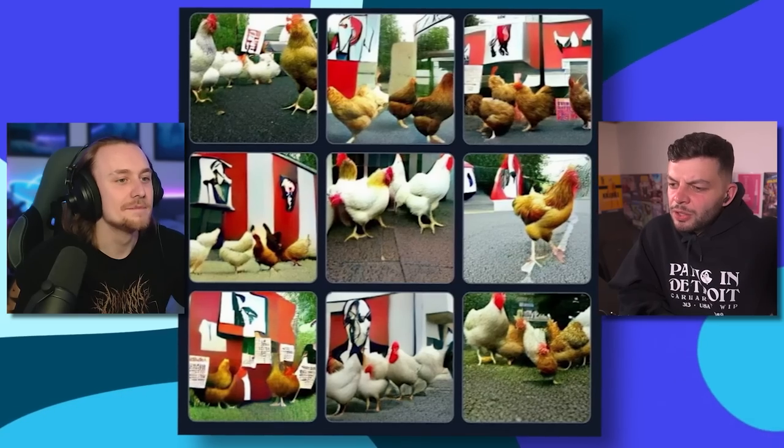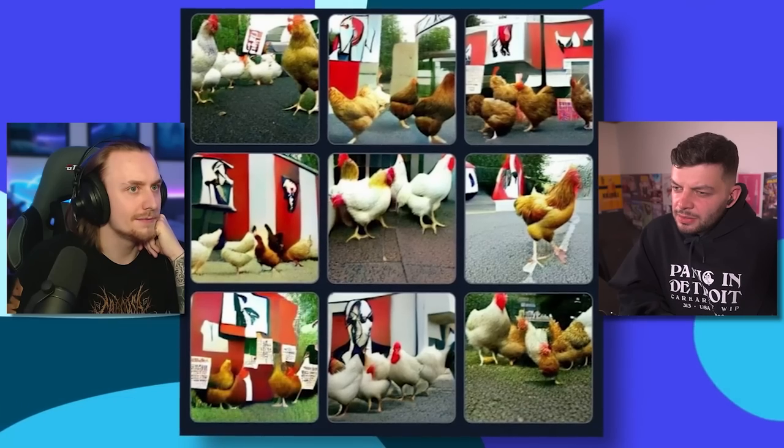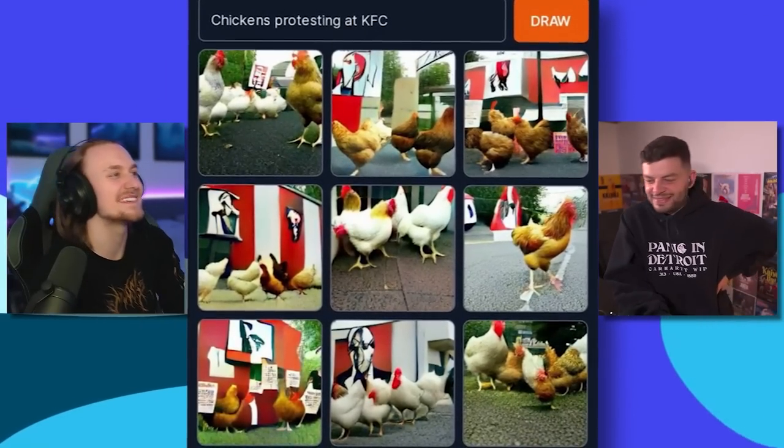Chickens protesting KFC. Are they just in the drive-through? There are cars around. I think they're protesting — it looks like there's signs they're holding up in the bottom left. I'm going to go with the protest. Chickens protesting at KFC — yes!